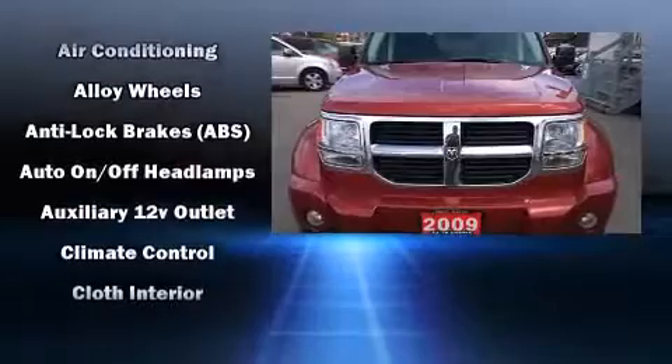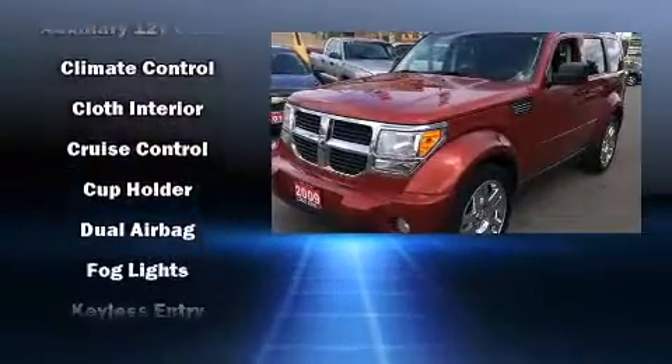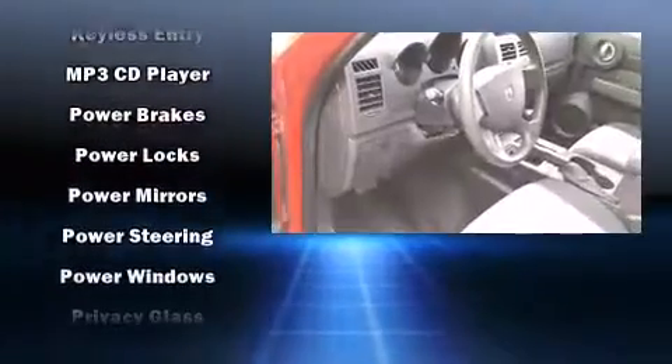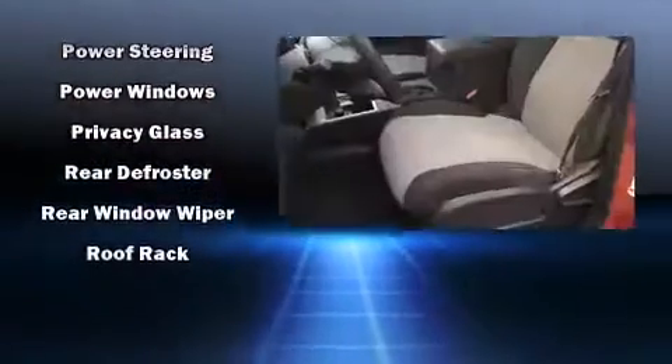Passengers are protected by various safety and security features, including dual front impact airbags, head curtain airbags, traction control, brake assist, a panic alarm, and four-wheel disc brakes with ABS. For added security, dynamic stability control supplements the drivetrain.